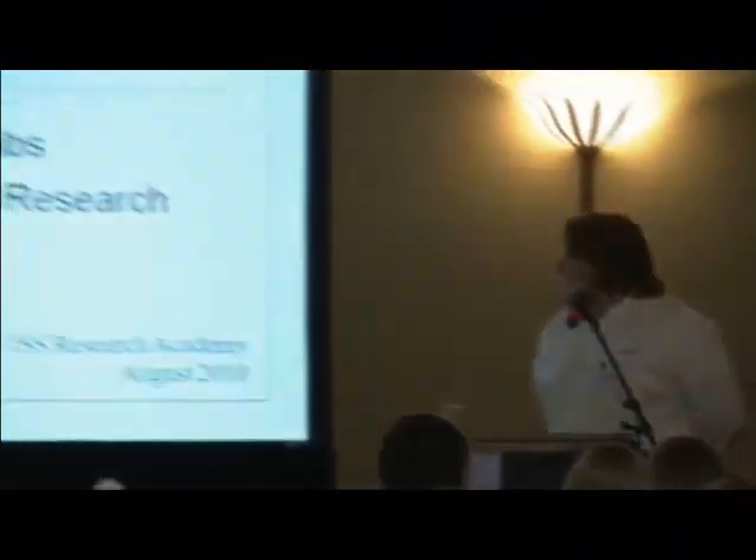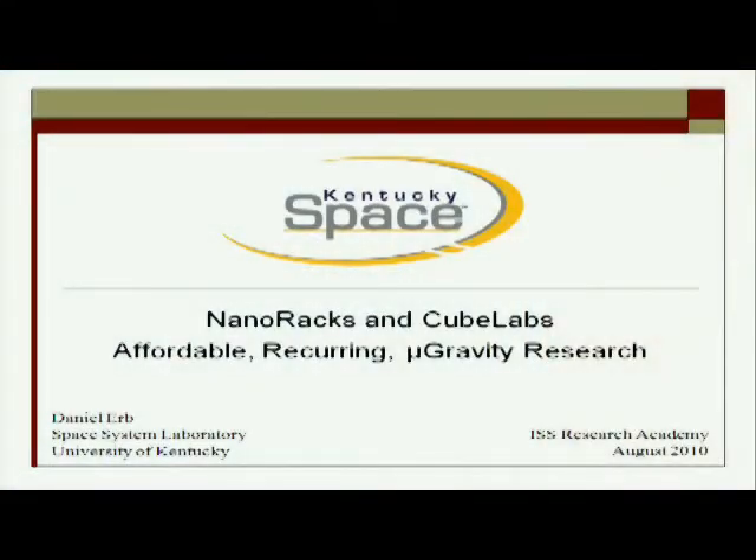Hello everybody. So I guess we're going to be the newcomers to this group. My name's Daniel Erb. I'm from the Space Systems Lab at the University of Kentucky. I'm here to represent Kentucky Space, which is a nonprofit organization, partnering with NanoRacks in order to do affordable research on the space station.